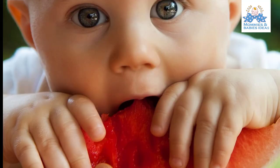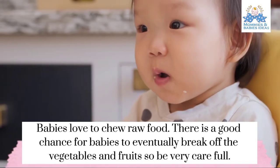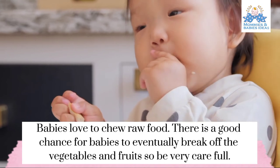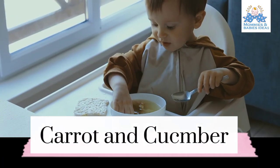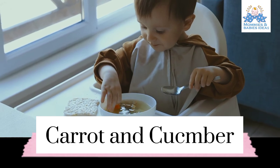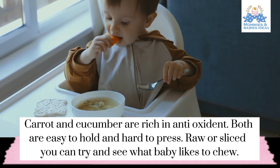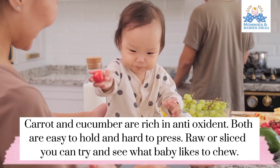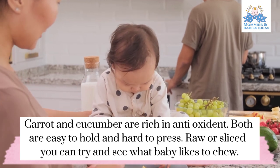Raw food: Babies love to chew raw food. There is a good chance for babies to eventually break off pieces of vegetables and fruits, so be very careful. Carrot and cucumber are rich in antioxidants, both easy to hold and hard enough to press. Raw or sliced, you can try and see what baby likes to chew.